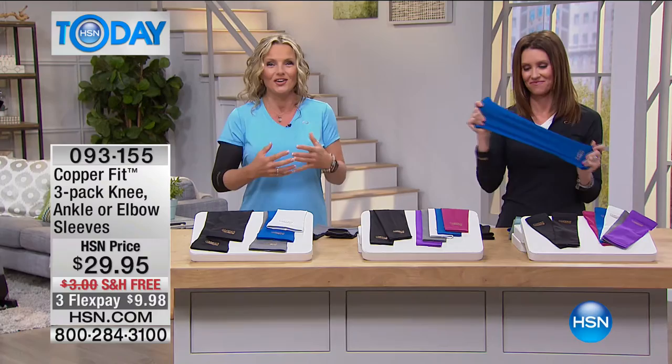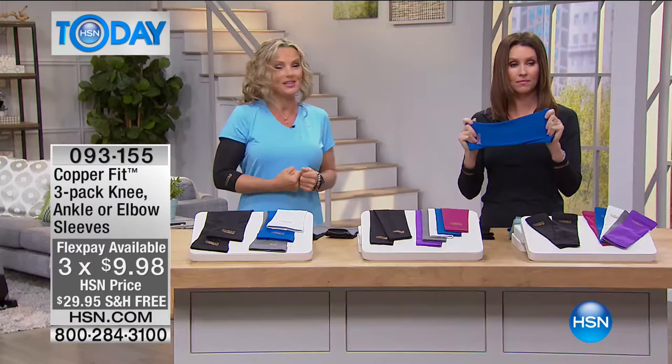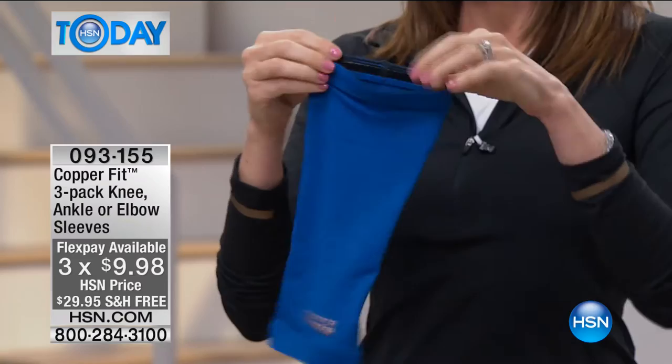We've given you a way to provide comfort and support against stiffness, soreness, and pain. It's going to help keep your muscles warm and get you out there doing the things you want to do. They're so flexible — infused with copper so you get odor repellency, and you're able to wash these. These are not those hard knee braces you have to strap on. They give you just enough compression.